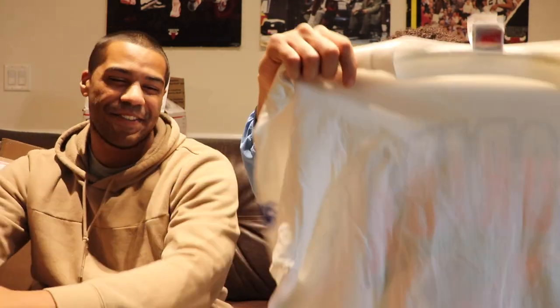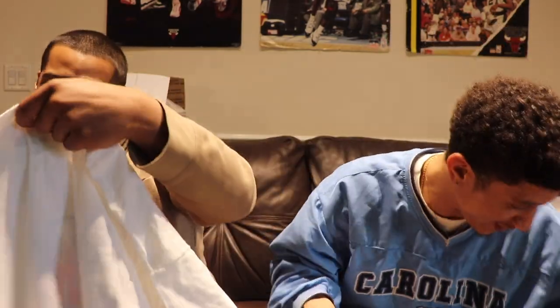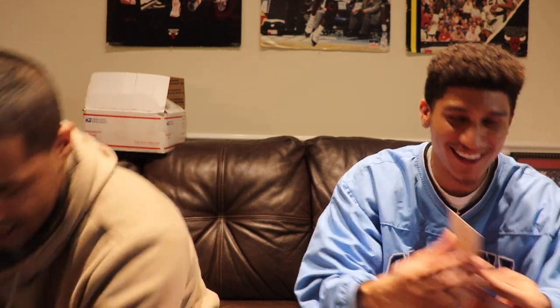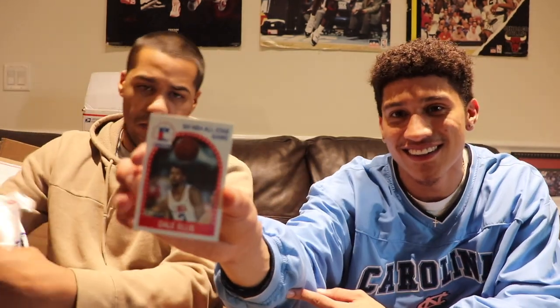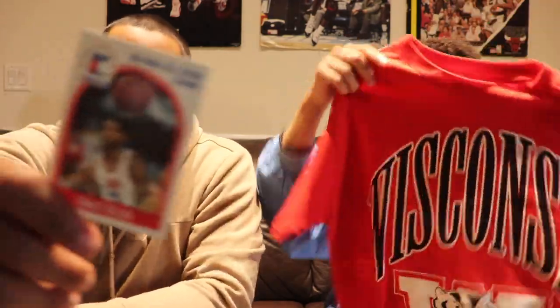Opening the next box — I see the old Nike tag right there. A Florida tee, double XL. He hasn't even seen this yet. Hey, that's a hard one — this is crazy. Trevor, if you watch this you're gonna come running. There's also a little old trading card in here — an 89 All-Star card: Ellis, a forward for the Seattle Supersonics. Just threw it in there.